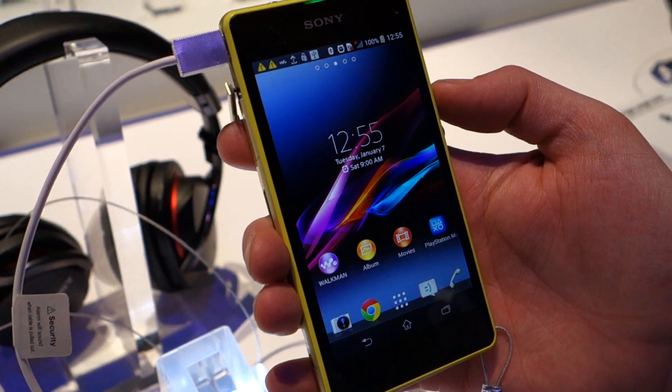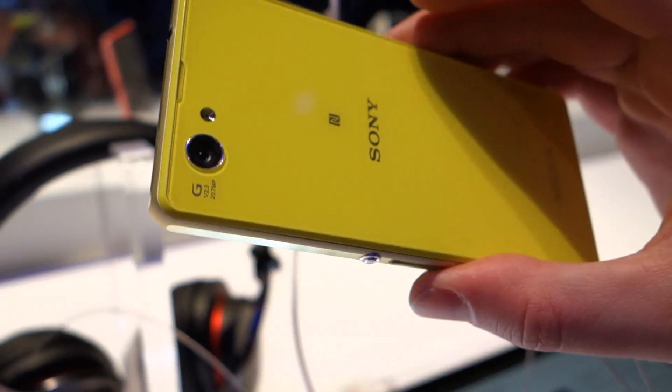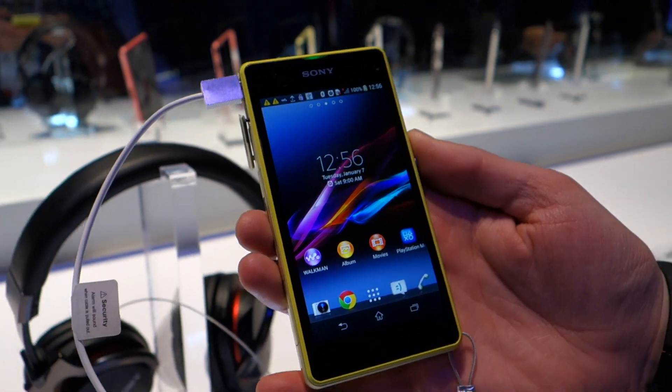What's up guys, Kelton and Tim here at the Sony booth CES 2014. Take a look at the Xperia Z1 Compact. So essentially Sony's take on what would be a premium smartphone, except they packed everything into a tiny little package, hence the name Compact.